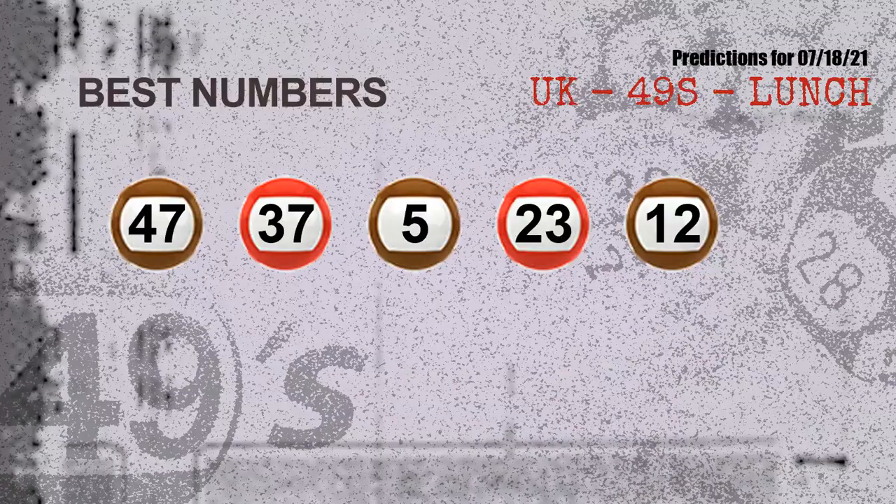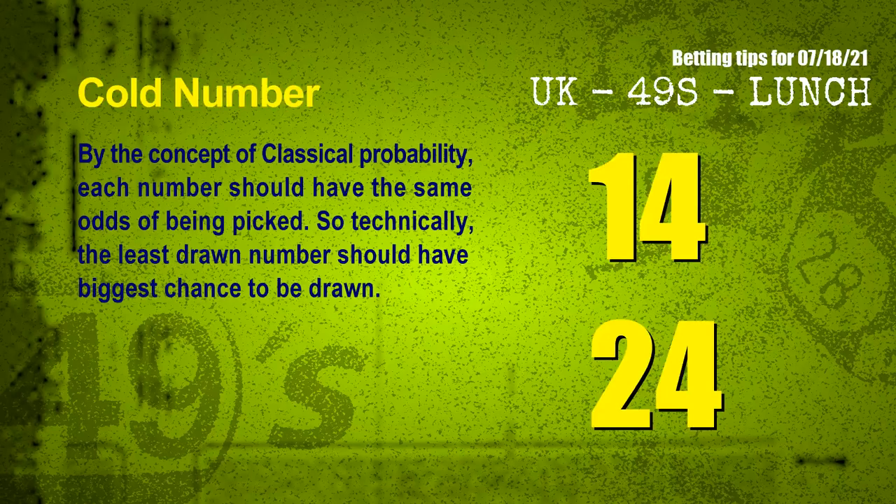Now the most exciting part of this video is coming. We find out some numbers with the best chance to win next draw. They all match the following ones and colors. The best five numbers to win next draw are 47, 37, 05, 23, and 12.